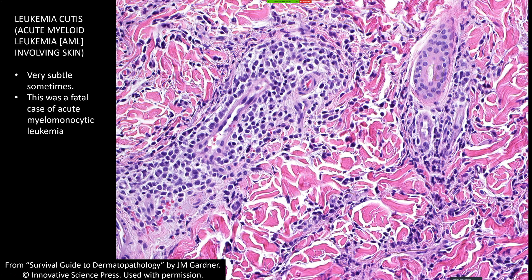Now here's a very subtle example of leukemia cutis — in this case, actually fatal. This is acute myelomonocytic leukemia. At first glance it could look inflammatory. From low power it would just look like perivascular lymphocytes with maybe some scattered eosinophils, but at higher power the cells are a bit bigger and more atypical than lymphocytes. This is subtle, and that's why I show it — it can be very subtle sometimes.